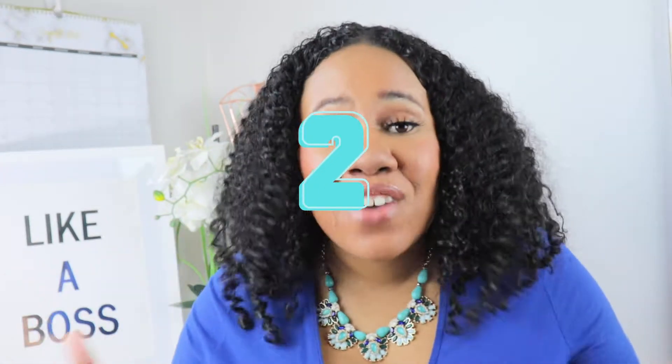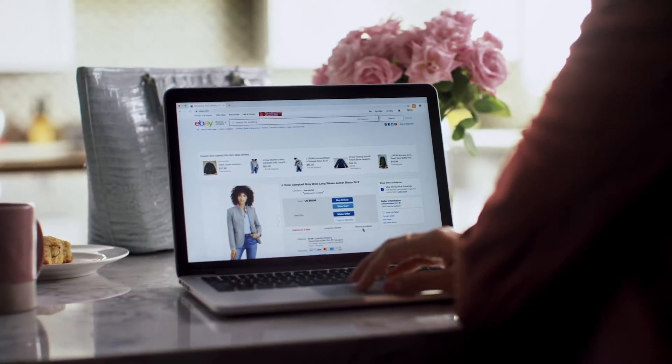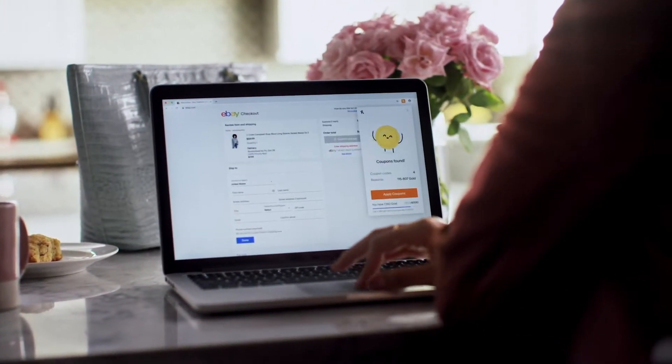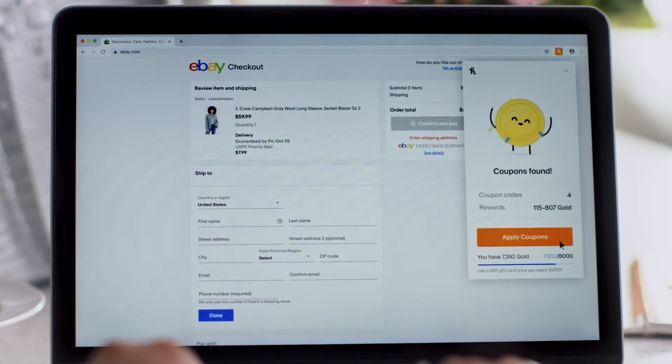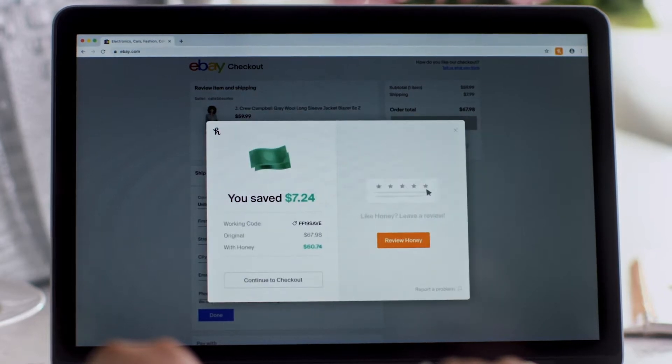Number two is to check for promotions. There are so many great ways to save money, especially if you're buying online, like using the app Honey. Honey helps you find the best promotions to put towards wherever you're buying, so you can get the best price you possibly can. Always go online and check to see if you can find a promotion to help you save some extra money.